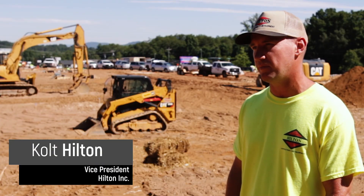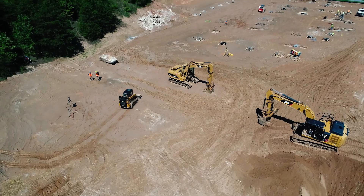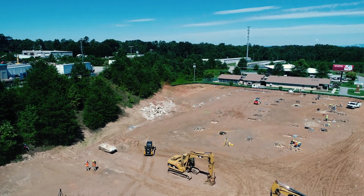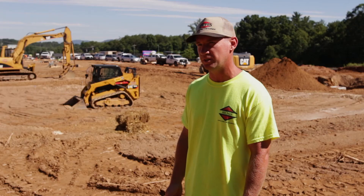We started the company about six or seven years ago, started doing these small one to two acre sites. Got hooked up with Benchmark, we got us a Basin Rover, and it just helped our company grow and we've been growing ever since.